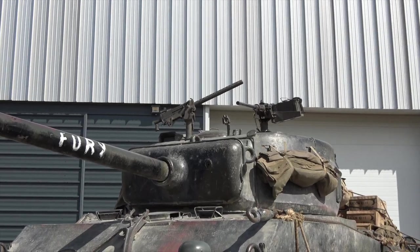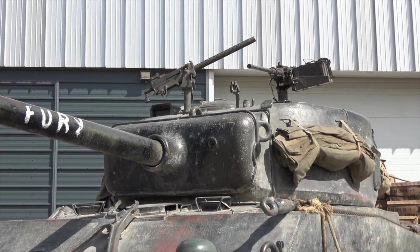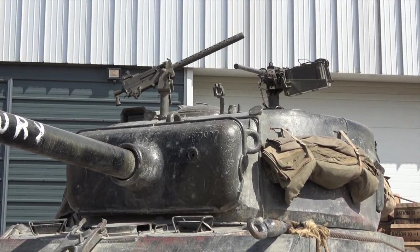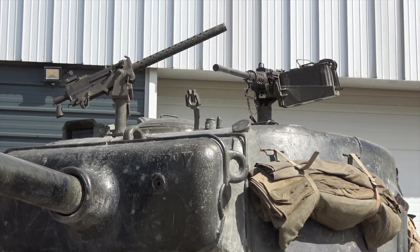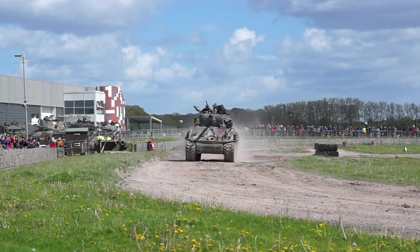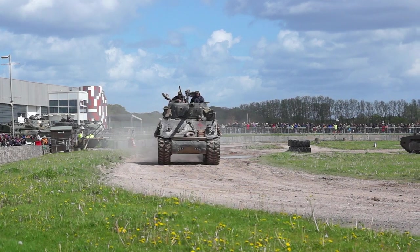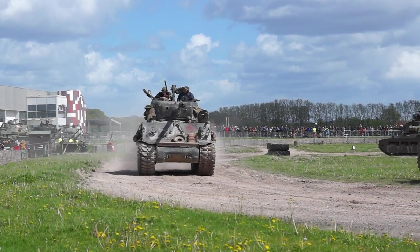Another classic Second World War vehicle coming on now — this is an example of the American Sherman. The Sherman is part of that development process in the background that the Americans have been doing in the 1930s. When war comes, they start with the production of an interim tank called the M3 Grant Tank.